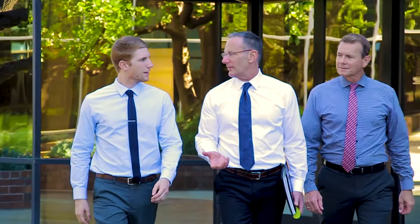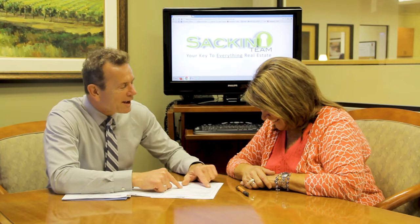Since 1988, I have had one passion only — to exceed customer expectations in every facet of the real estate transaction. Our attention to detail and negotiating skills make us the most sought-after realtors in our marketplace. Real estate is an industry that's now technologically driven. We at the Sack and Stone team will always be cutting edge.